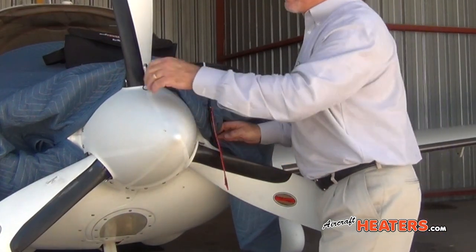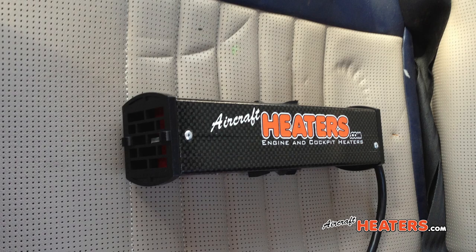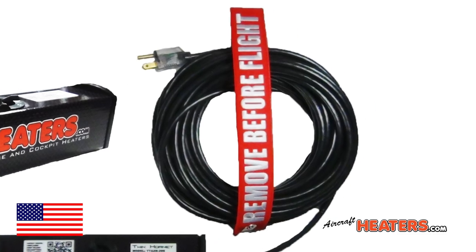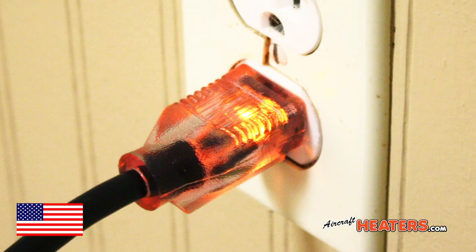To operate this heater, the user simply plugs it in and places it in the desired area. The heater will maintain a constant temperature of 65 to 70 degrees. There is no need to worry about starting a fire or damaging expensive leather or carpet — the heat is mild enough that it will not cause any damage. The high-quality American-made cord is 40 feet long, so an extension cord should not be necessary. The lighted end eliminates the concern about the heater not receiving power.